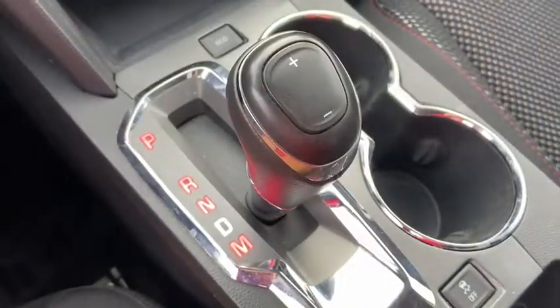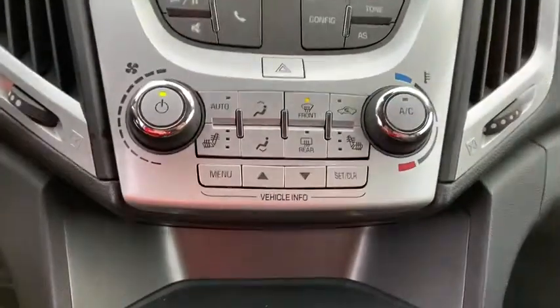Premium sound, rear defrost, climate control automatic, front wheel drive, bucket seats, MP3 playback stereo, security system, power windows, power door locks.